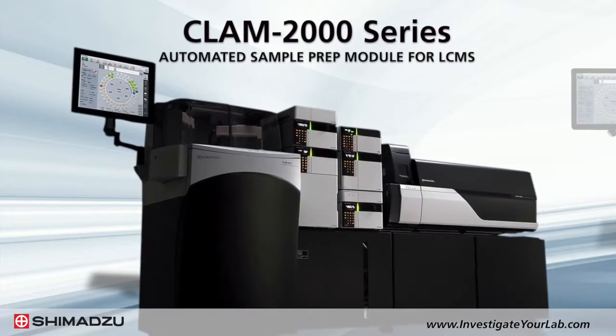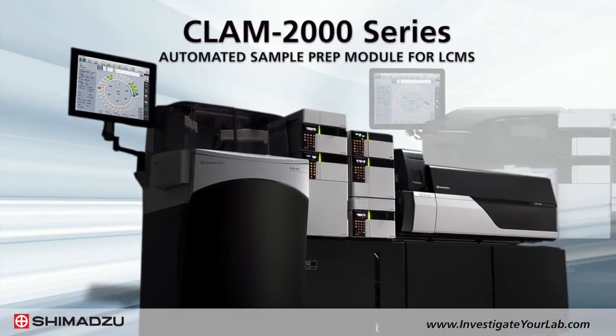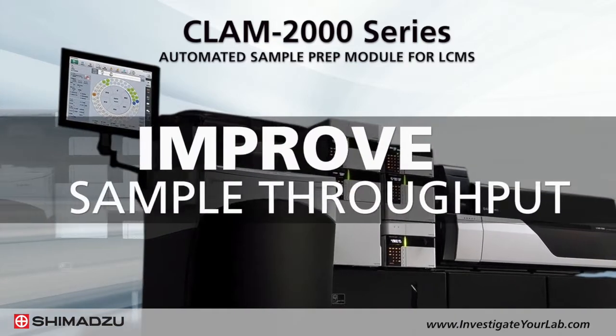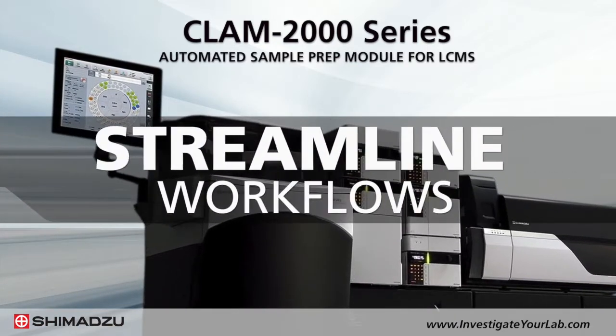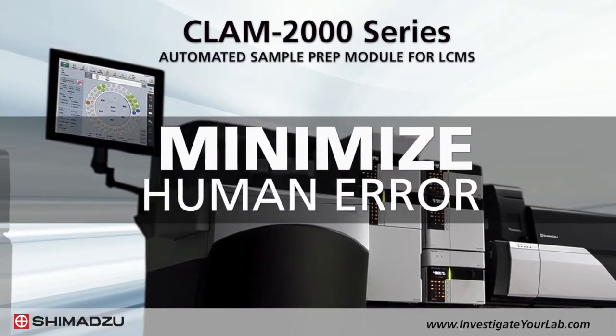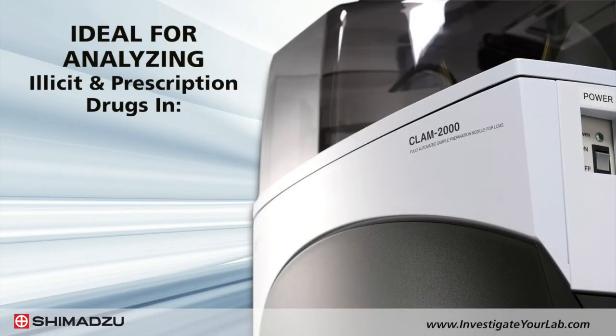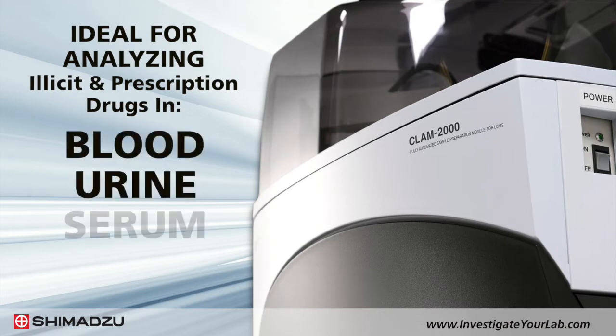The CLAM-2000 series provides a fully automated preparation module for LC-MS instruments. It's designed to improve sample throughput, streamline workflows, and minimize human error and variability. It is ideal for analyzing illicit and prescription drugs in toxicological samples such as blood, urine, serum, and tissue.